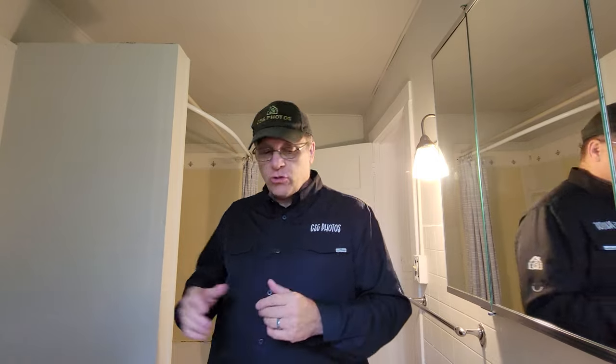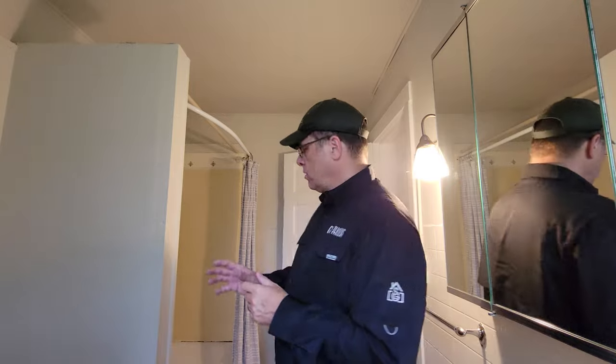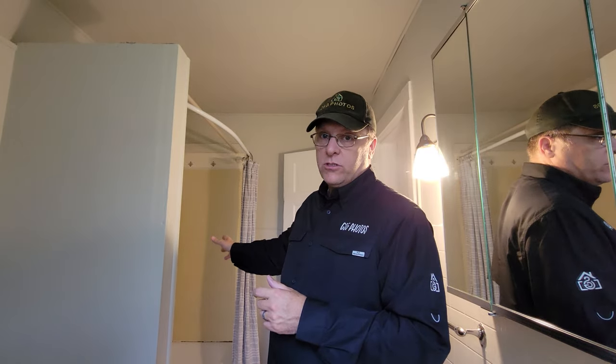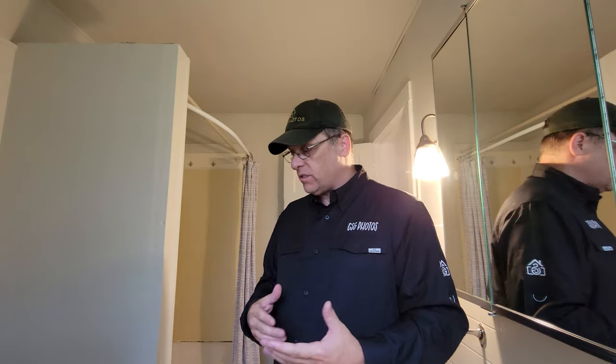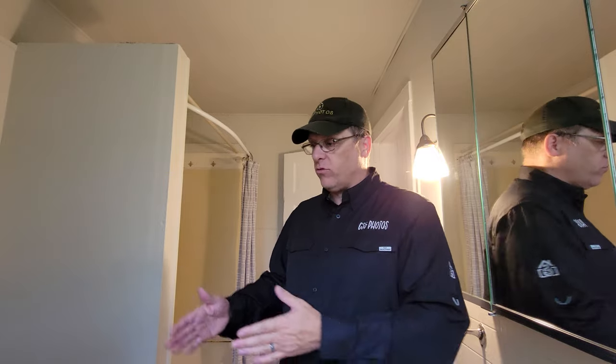We've made our way back into the bathroom. This is not the most extravagant bathroom, but it's still important to get photos of it. We want to definitely show the shower over tub combination and the vanity and mirror. What we don't necessarily want to showcase is the toilet — it can be in the shot, but it doesn't need its own dedicated shot unless it's Elvis Presley's gold toilet. If we catch the edge of it in a shot, that's fine, but don't make it the center of your photo.